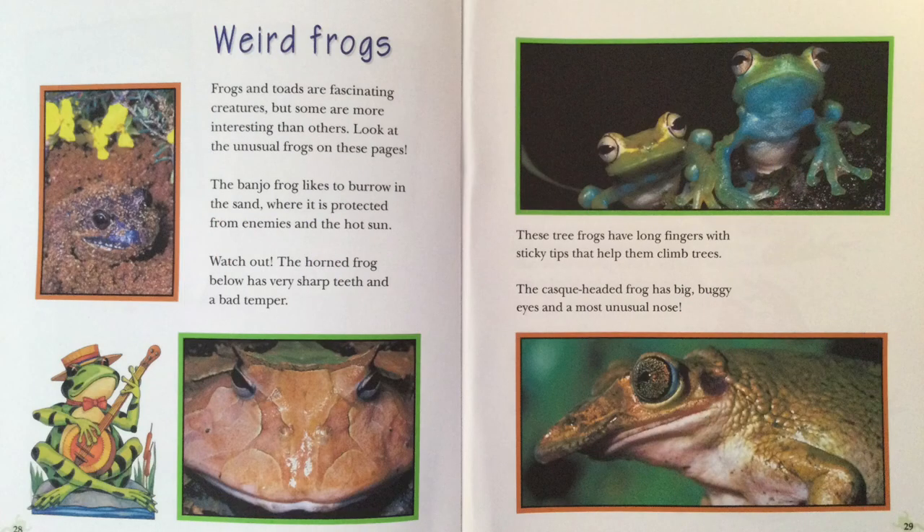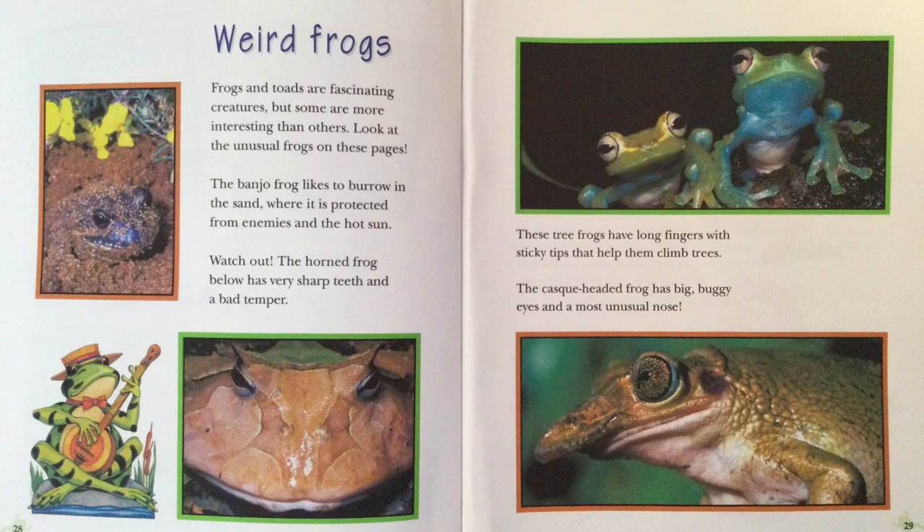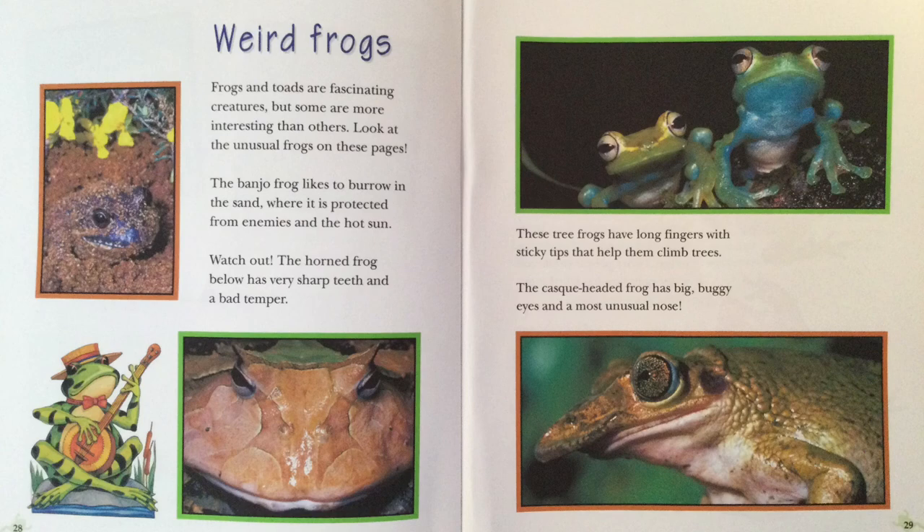Weird Frogs. Frogs and toads are fascinating creatures, but some are more interesting than others. Look at the unusual frogs on these pages. The banjo frog likes to burrow in the sand, where it is protected from enemies and the hot sun. Watch out! The horned frog has very sharp teeth and a bad temper. These tree frogs have long fingers with sticky tips that help them climb trees. The cask-headed frog has big, buggy eyes and a most unusual nose.